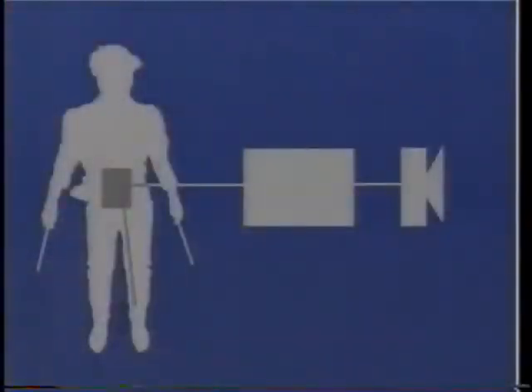Siler wears a mini-computer at the small of the back. When a sensor pad is struck, a signal is sent to the mini-computer. The computer sends a special code to synthesizers that produce the desired sounds through bone-rattling loudspeakers.